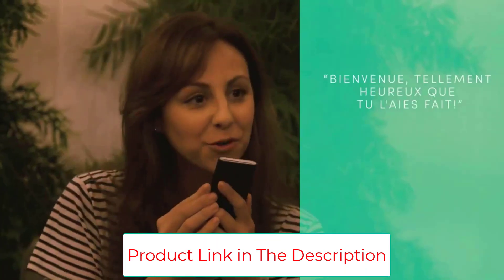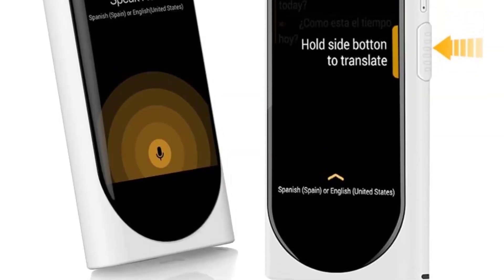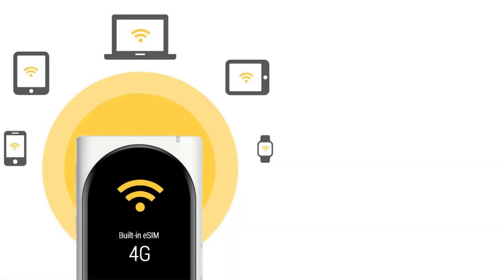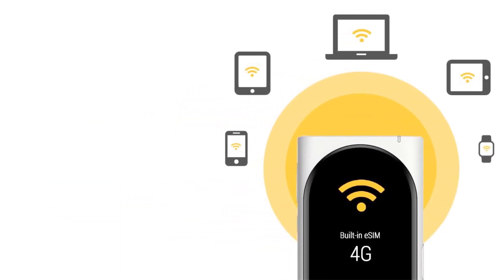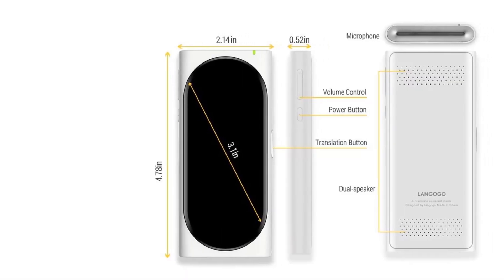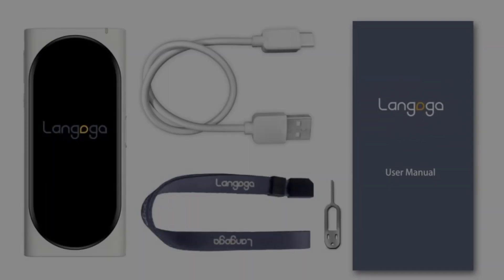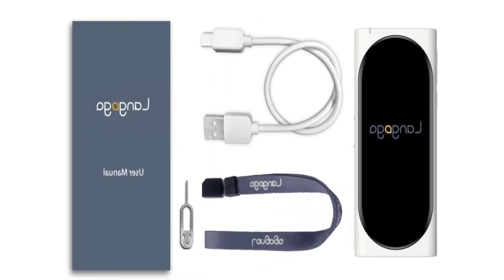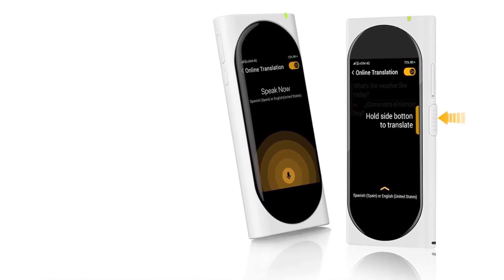Powered by 24 world-leading translation engines, it ensures the highest accuracy for 104 languages. Genesis records a single speech session up to four hours and instantly shows the transcription on screen. With a built-in eSIM chip, it acts as a mobile hotspot for up to five devices with no extra SIM card. The self-learning algorithm and continuous updates improve performance, adding more vocabulary the more you use it.